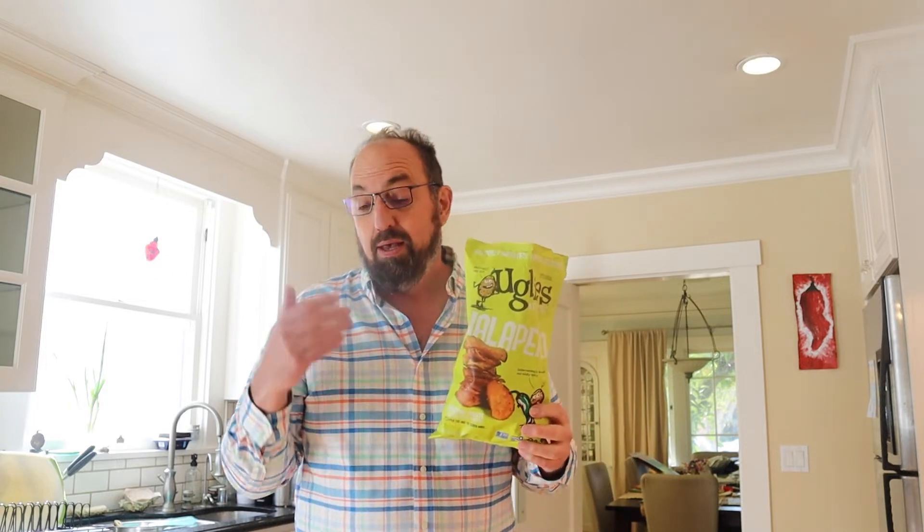This week we did Ugly's Jalapeño Flavored Potato Chips. They're called Ugly's because they're supposedly not good enough for the regular line of potato chips from Different Box. Good jalapeño flavor, slow build on the heat, but definitely tasty.